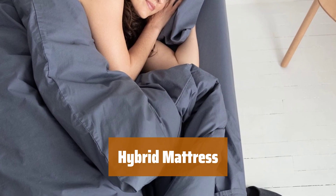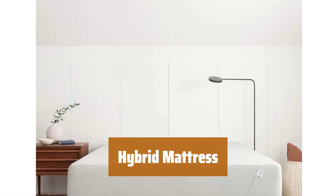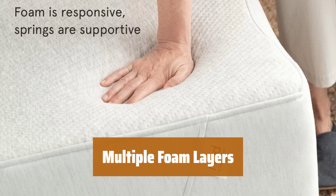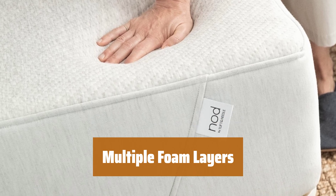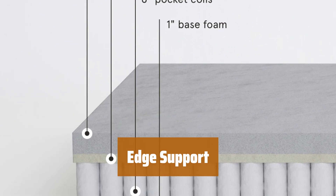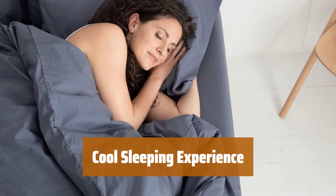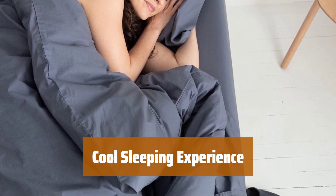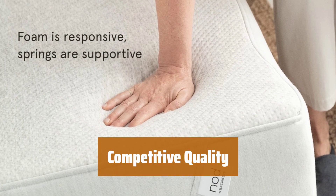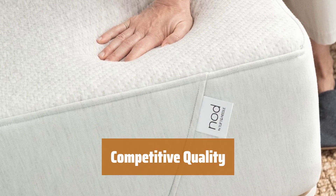Number 3. This mattress combines firm innerspring coils with soft foam top layers, providing a perfect balance for a good night's sleep. Various foam layers on top of the innerspring coils offer body cushioning and pressure point relief. Enjoy a stable and supportive edge that prevents excessive sinking, allowing you to utilize the full surface of the mattress. Stay cool throughout the night thanks to its design that promotes airflow and heat dissipation. Competing head-to-head with in-store mattresses, this hybrid option offers excellent pressure relief and support.